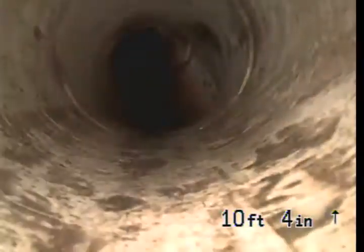This is our drop-in from the outside clean out. The sewer does run in this direction here.